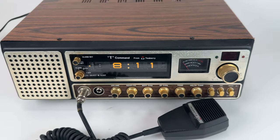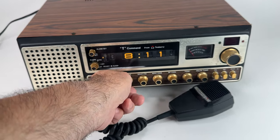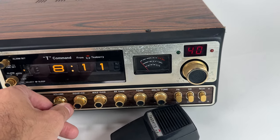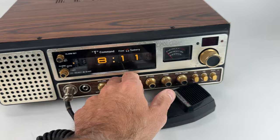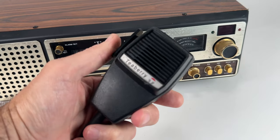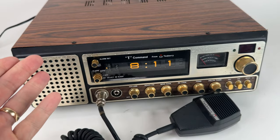The clock didn't work when I got it, but I was able to take it apart, fix the clock, and get it running — and it works. It's a 40-channel CB and just a beautiful example of old tech. The microphone is original, everything is all original, and everything does work. It's just really nice.